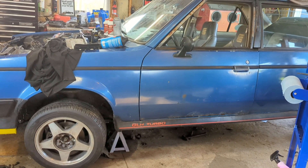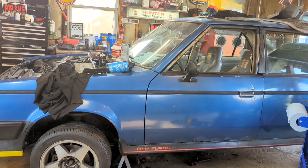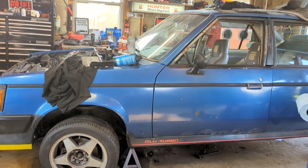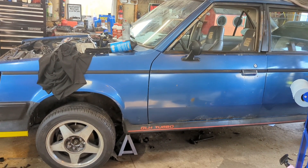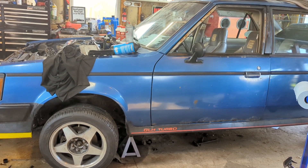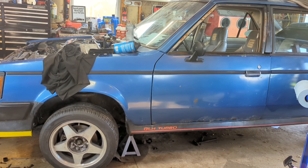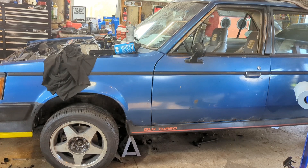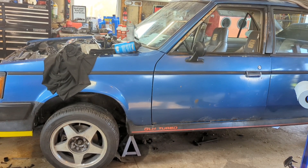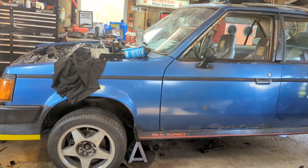My son said, 'Hey Dad, why don't we make that the 2023 Rust Belt Ramble car?' So me, because he's my son, decided that alright, let's do it. This car has gotten so many new parts put on it that it is insane.